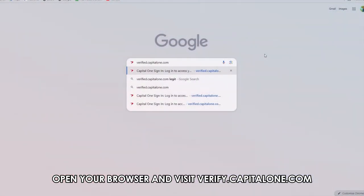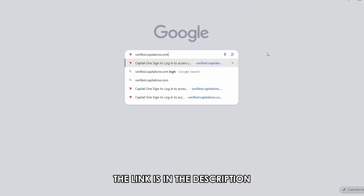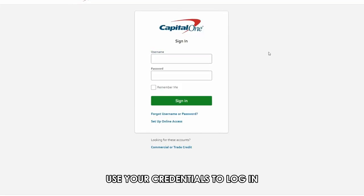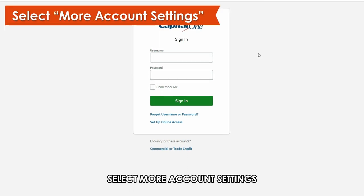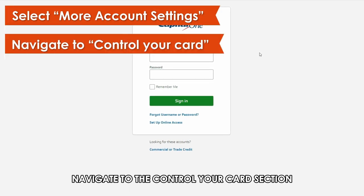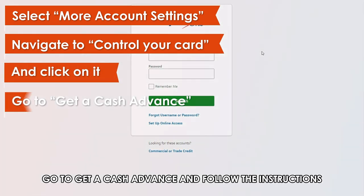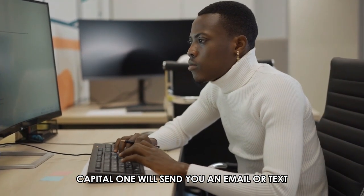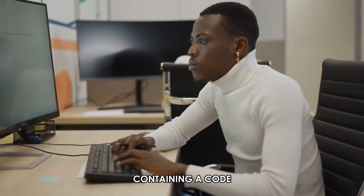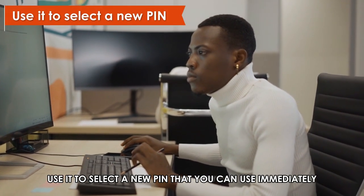Open your browser and visit verify.capitalone.com — the link is in the description. Use your credentials to log in. Select 'More Account Settings,' then navigate to the 'Control Your Card' section and click on it. Go to 'Get a Cash Advance' and follow the instructions. Capital One will send you an email or text containing a code. Use it to select a new PIN that you can use immediately.